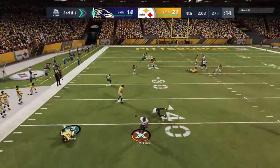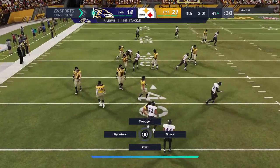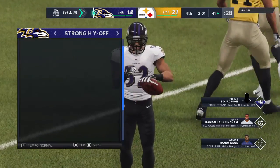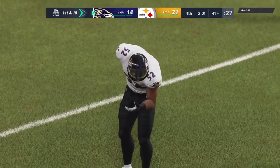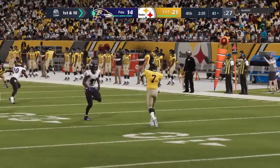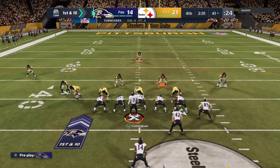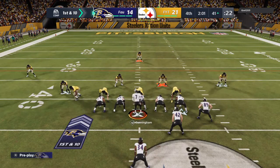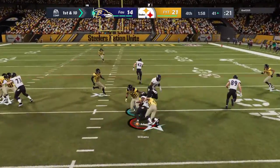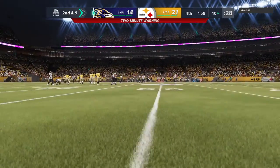They get the turnover they needed — it's intercepted. Picked off by the 13-time Pro Bowl selection Ray Lewis. And they'll start with great field position at the 41-yard line. This will probably be the final play before the two-minute warning. They'll run on first down — it's Williams, and he'll take this one down to about the 40.